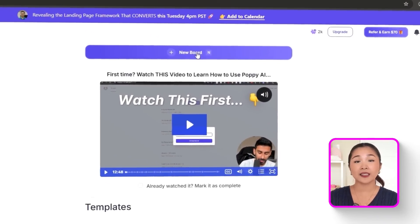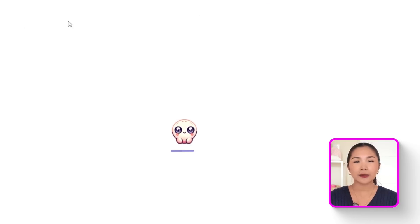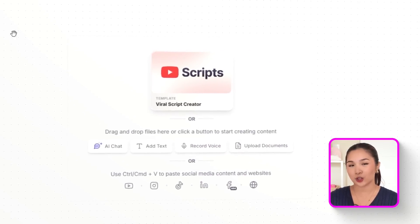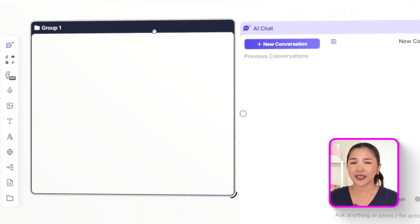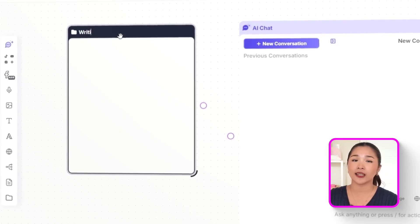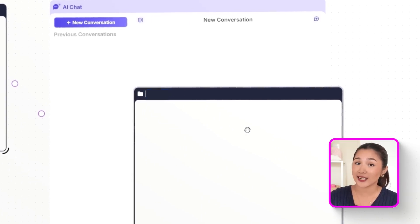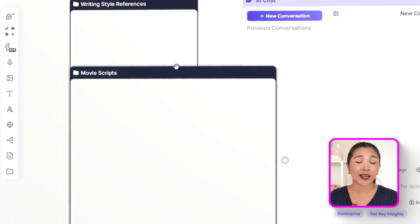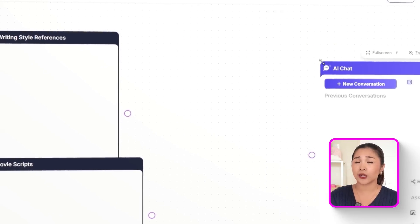Inside Poppy, click 'plus new board' from the dashboard to open your workspace. Think of this as your personal writer's room, where every piece of inspiration you add helps define the kind of movie you want to make. The key to using Poppy isn't giving it more information — it's giving it the right information. We need to give it taste, direction, and creative DNA. For this build, I'm going to create a sci-fi fantasy film using specific references that capture the mood, the pacing, and the visual tone I'm after.